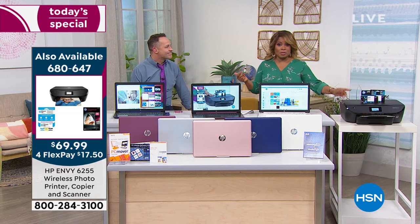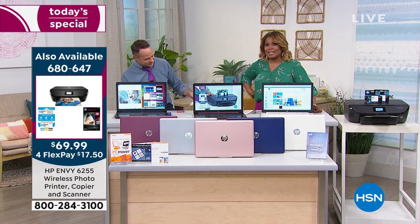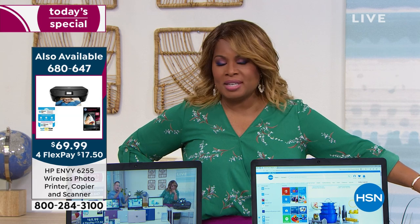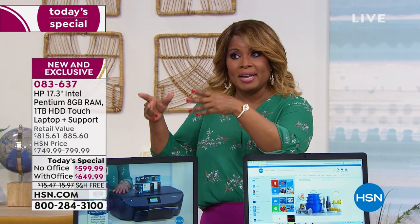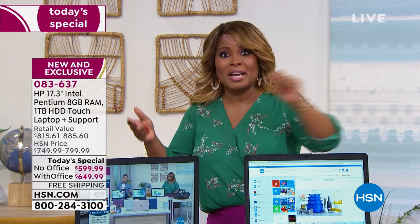I ran into Aaron before the Curtis Stone segment and mentioned I still have my original HP printer. He said, I hear that a lot — once you buy these they last forever. And HP Instant Ink — if you've never heard of it, it is literally the best thing since sliced bread. I would go to the store and ink cartridges would cost $65. Once I got Instant Ink, I pay $5 a month for ink — I don't even pay $60 a year.